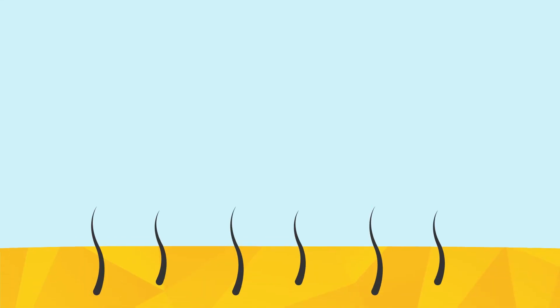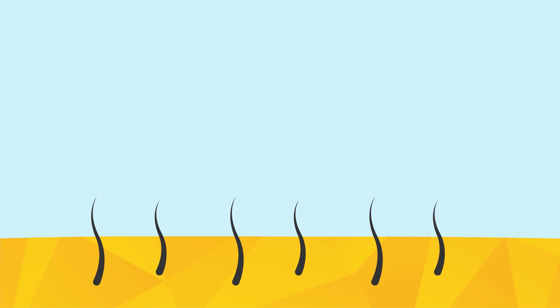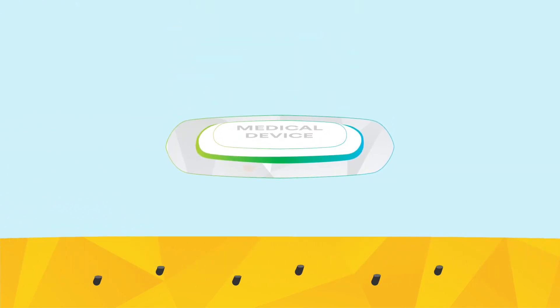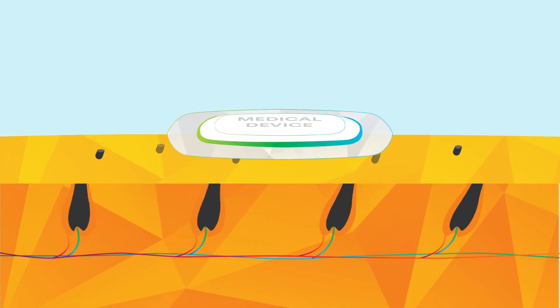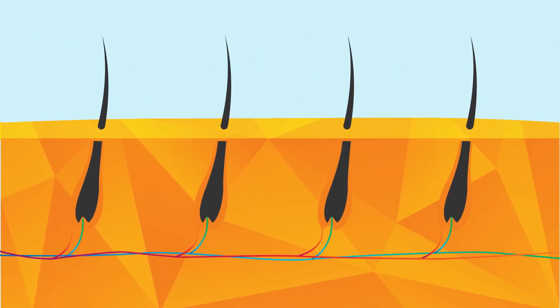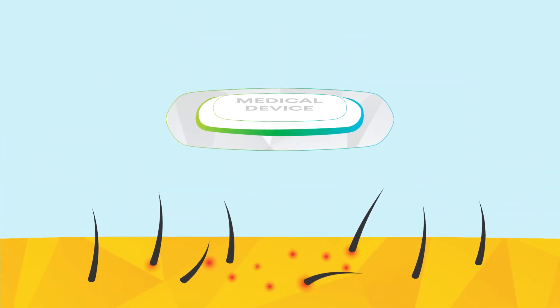You'll notice that there are hair follicles throughout the skin. Even though hair is usually removed before wearing a medical device, hair continues to grow under the device, pushing up and against the adhesive. Hair follicles also contain microbes, which can potentially lead to folliculitis, which is an inflammation of hair follicles that accompanies infection.